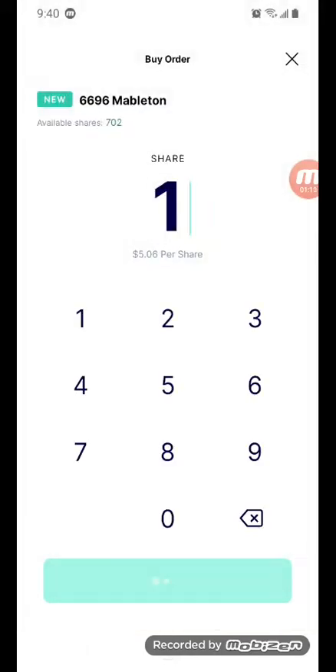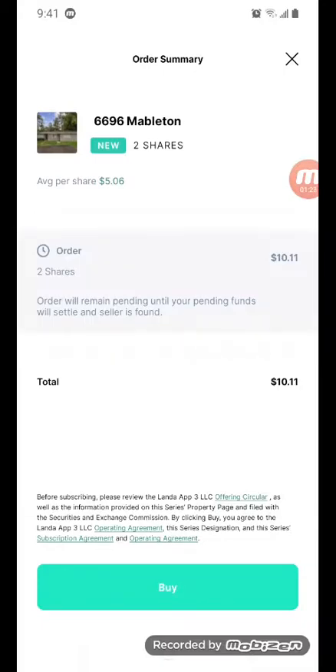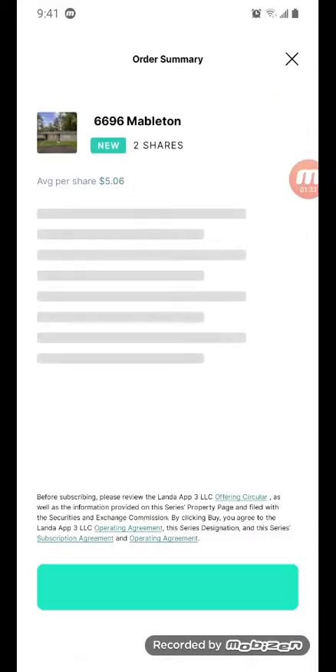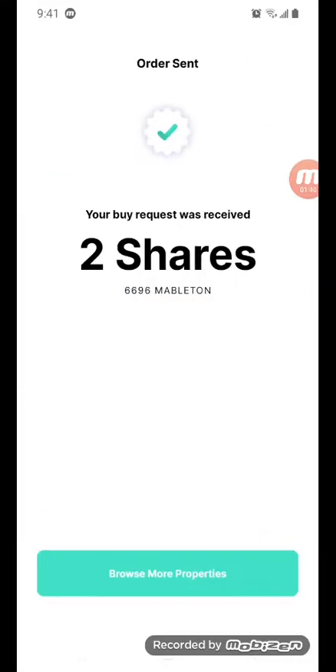Let me buy one share — actually, let's do two shares. Available shares: 700, so there are available shares somehow. It says there's about 200 left. I'll buy two for ten dollars. Let me enter my pin. A buy request was received for two shares.